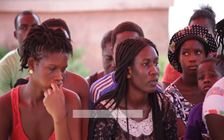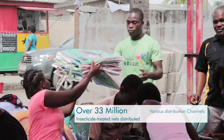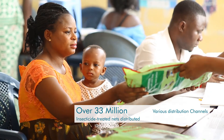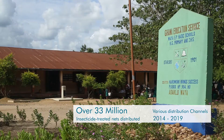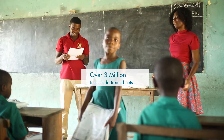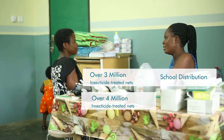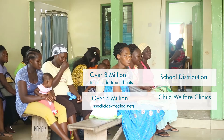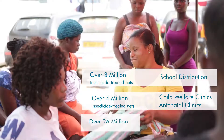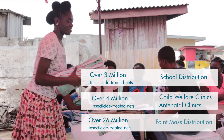A total of over 33 million insecticide treated nets have been distributed through various continuous distribution channels and mass campaigns from 2014 to 2019. This comprises over 3 million nets through the school distribution channel, over 4 million through child welfare clinics and antenatal clinics in health facilities, and 26 million through point mass distribution.